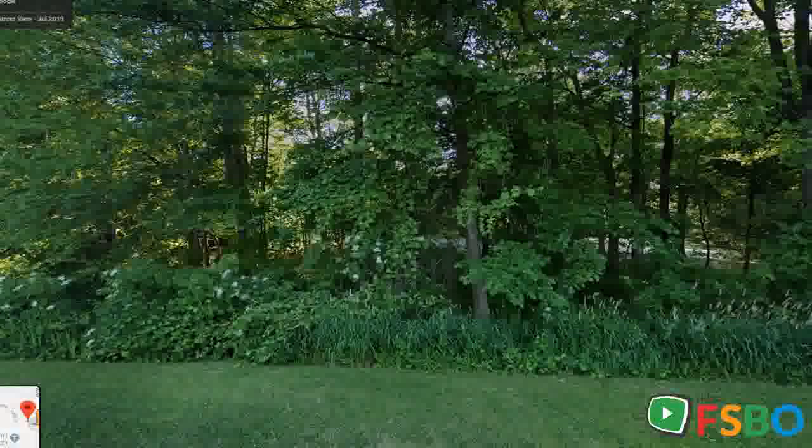This home at 10421 is for sale by owner, but we are willing to work with buyer's agents. This beautiful six-bedroom, 4.5 bath home has many custom features and is on one acre of wooded property within the highly desirable Hudsonville schools and Georgetown Elementary.